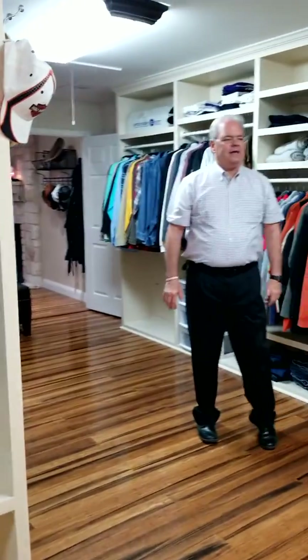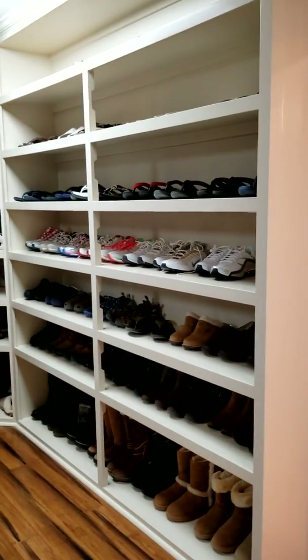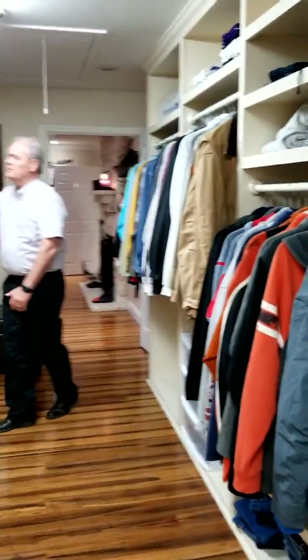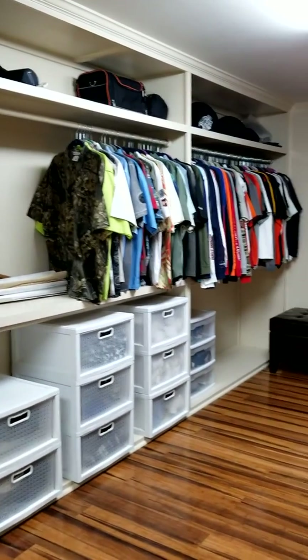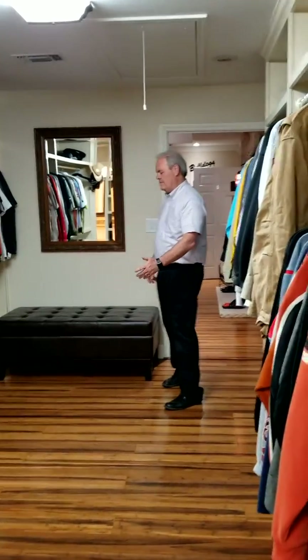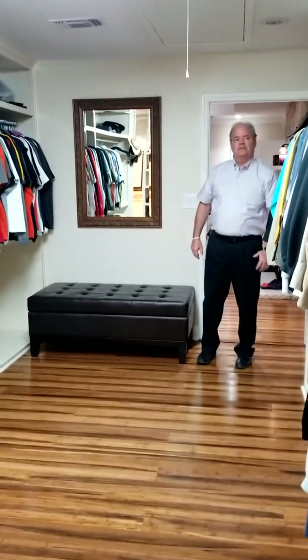Come around the other side of the closet — what's good for the wife is good for the husband. He needs just as much space, and in this house, in this closet, the man does have that much space. Notice all the room for hanging clothes, storage up top for bags, totes, and bins, and storage bins down here for shoes — just whatever you might need. This closet has the space. Excellent wood floors, light and bright.